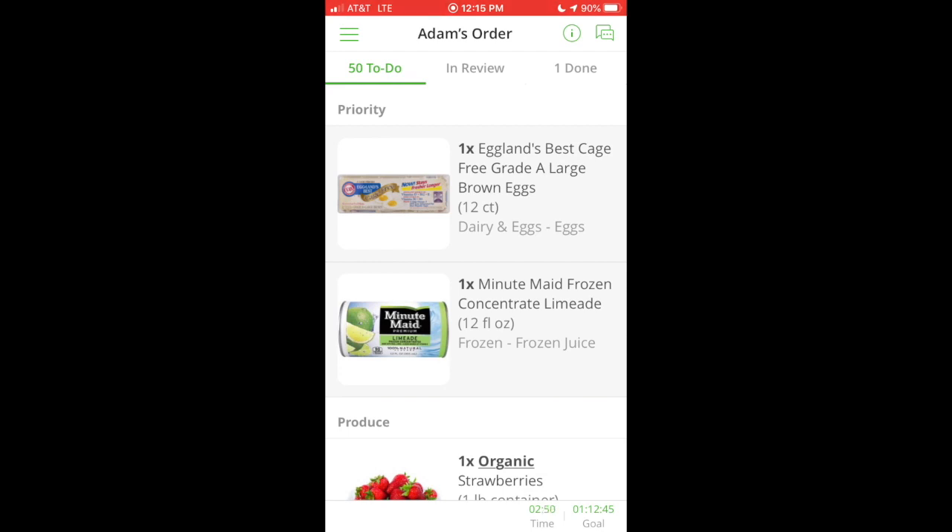If you plan on doing Instacart, please, the first thing you need to do is charge your phone to 100%. The app uses your location as you're shopping, so you want to make sure your battery doesn't get drained and die while you're in the middle of getting someone's groceries.